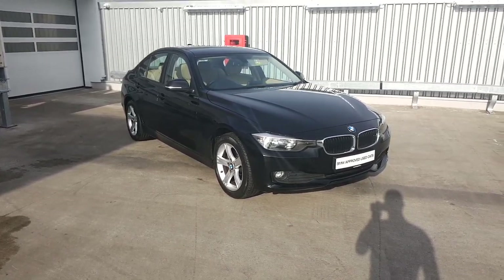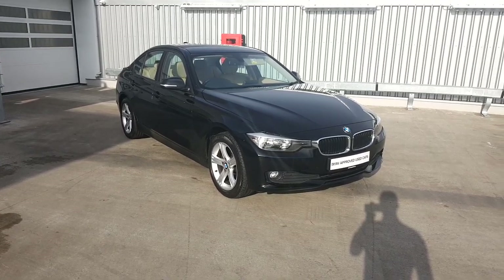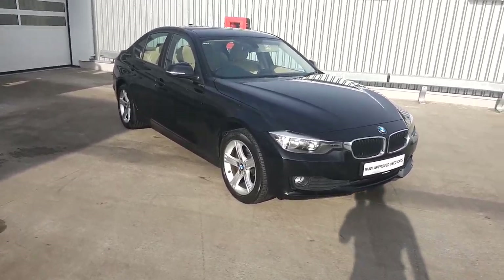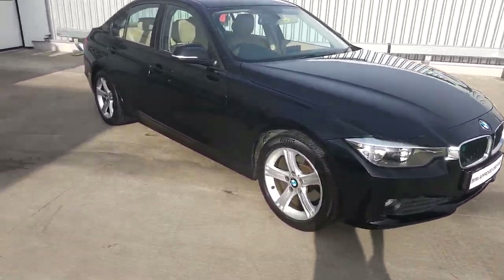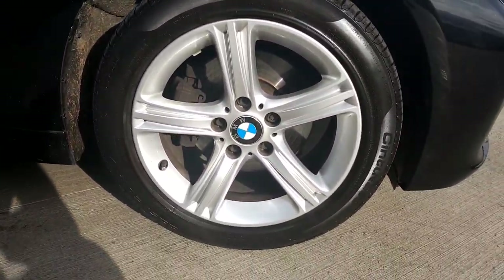Hi, Conor here at Joe Ruffey BMW. Here we have a BMW 3 Series 320d SE Saloon. The colour of the car is jet black. The alloy wheels are 17 inch alloys on Runflat tyres.